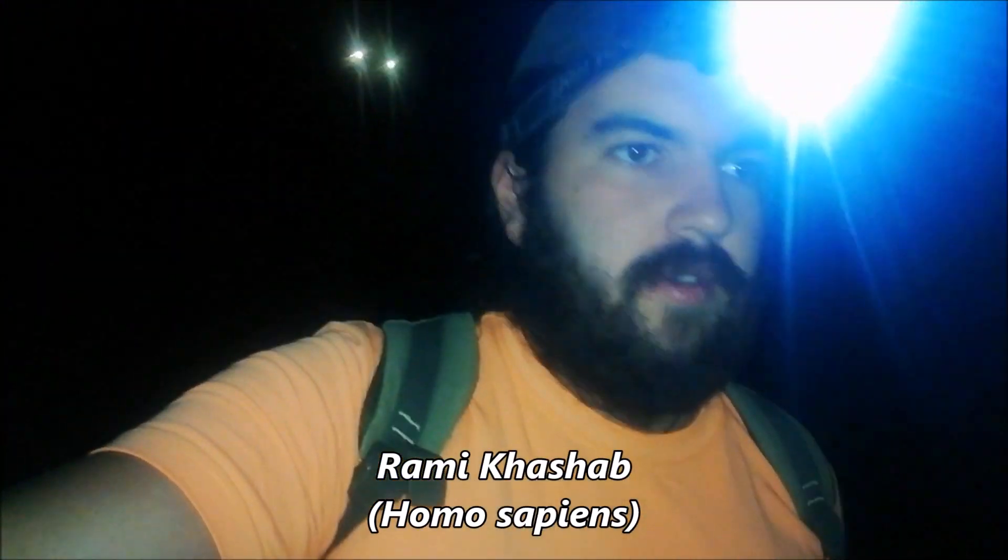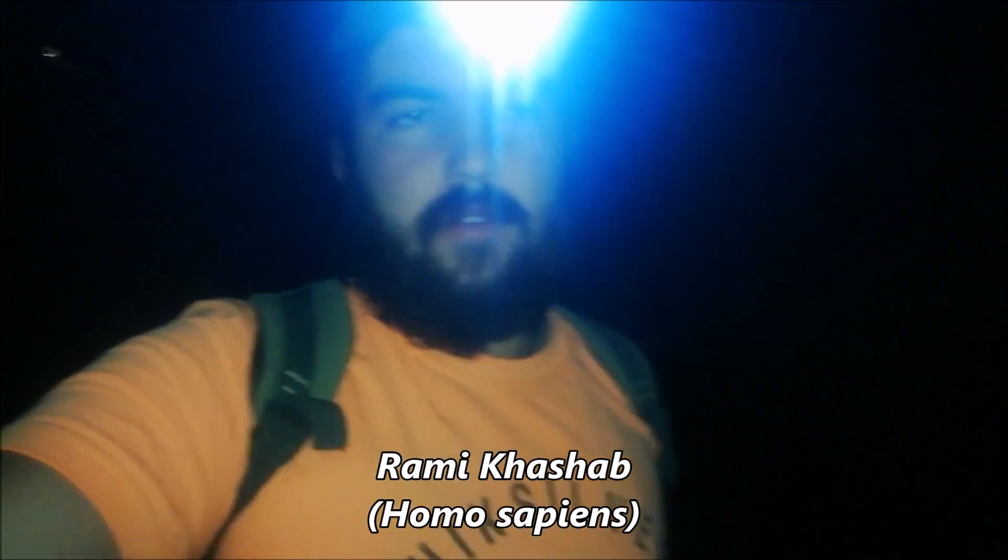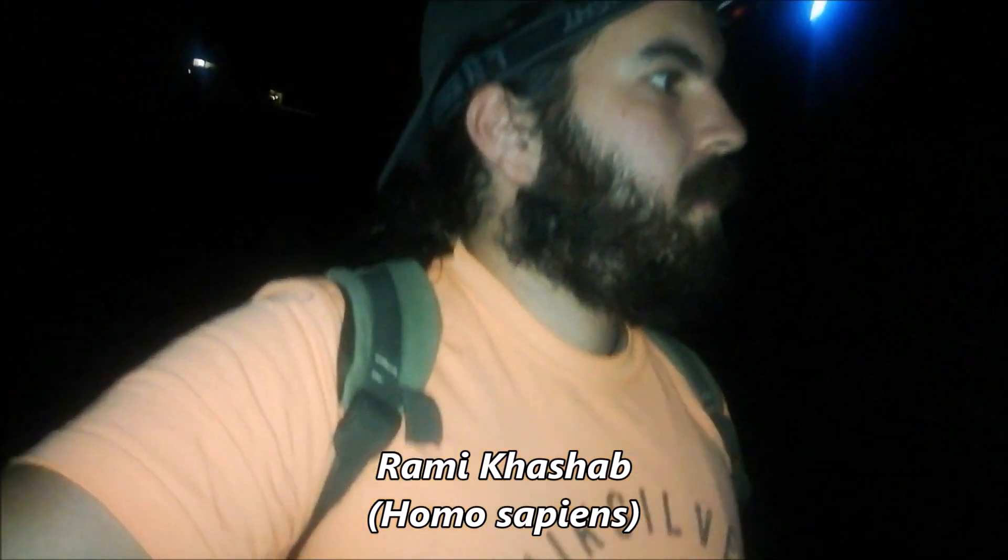What's up guys, welcome to another day of herping Lebanon — well, not day, it's night. Welcome to the first night herp video from my channel. If you're a fan of wildlife and herpetofauna, you're in the right place. Make sure to subscribe, and if you're not, subscribe anyway because I will change your mind today.